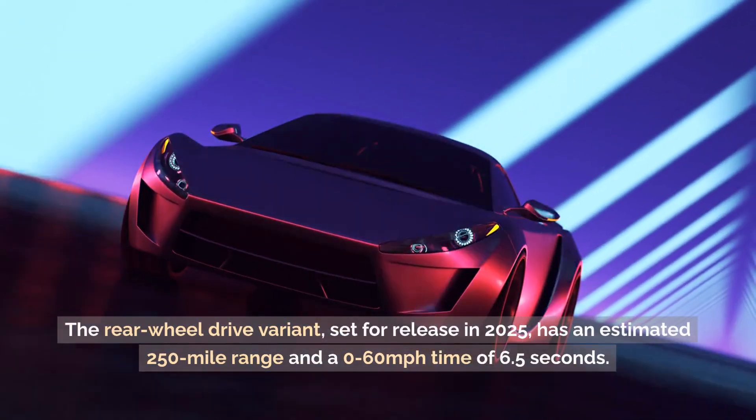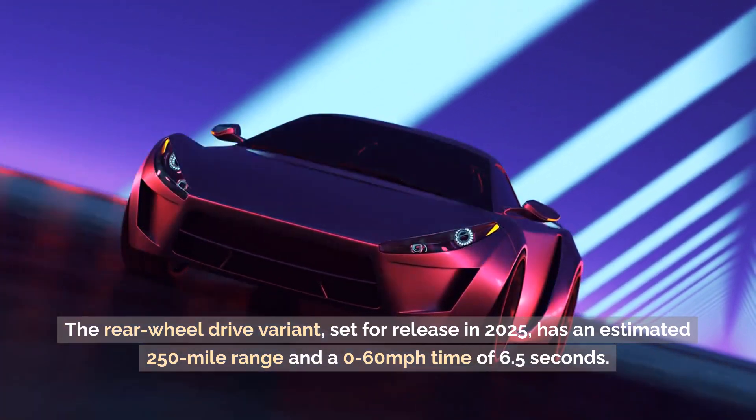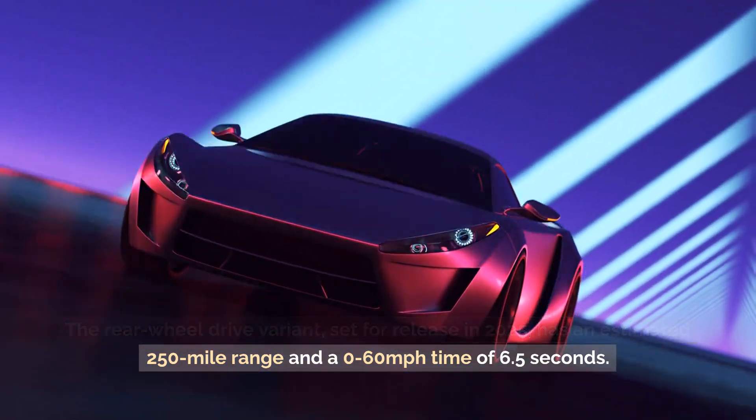The rear-wheel-drive variant, set for release in 2025, has an estimated 250-mile range and a 0 to 60 miles per hour time of 6.5 seconds.